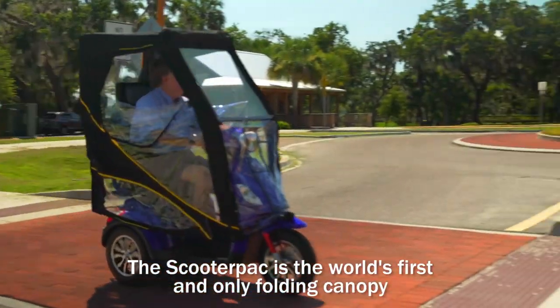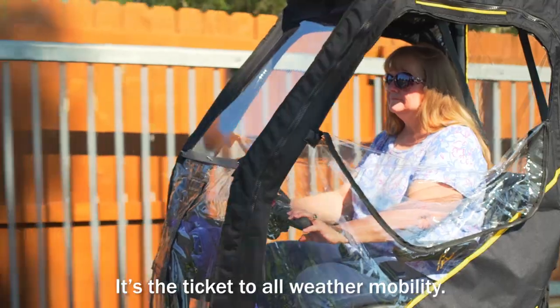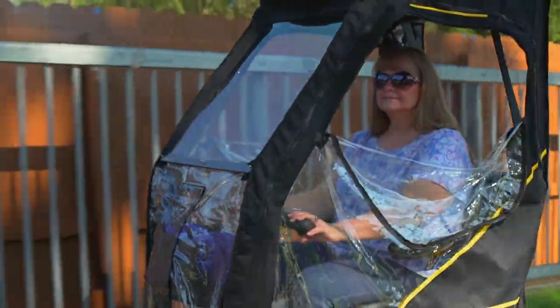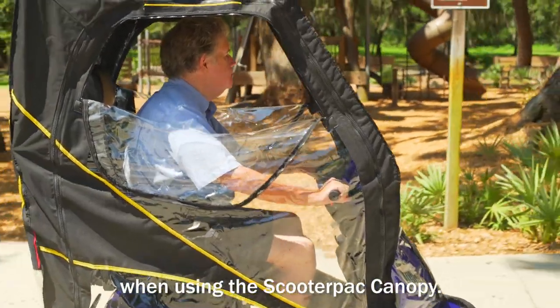The Scooter Pack is the world's first and only folding canopy that's designed to fit almost every scooter. It's the ticket to all-weather mobility. Scooter users can battle the elements without fear when using the Scooter Pack canopy.